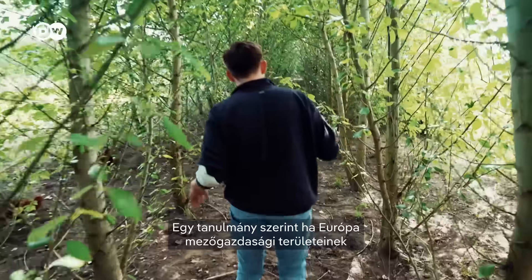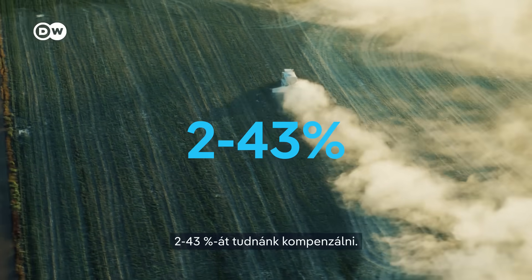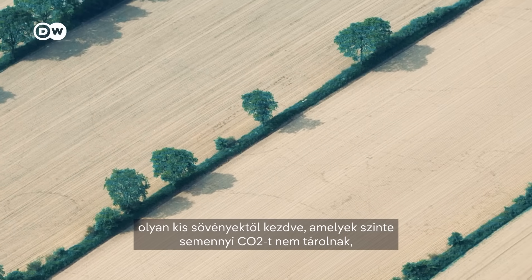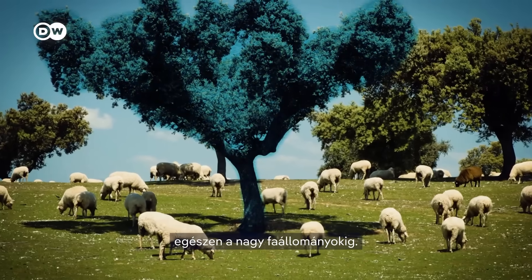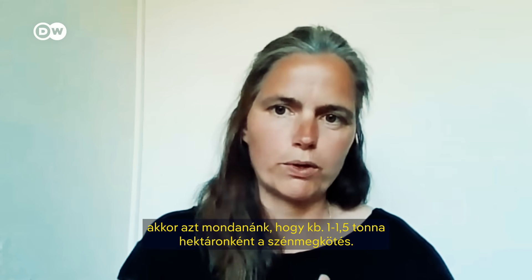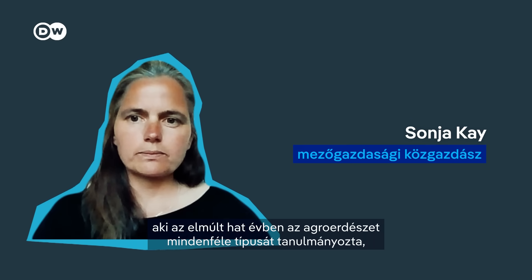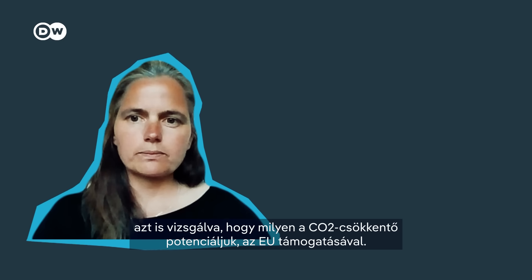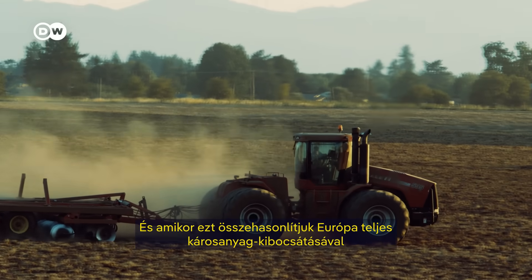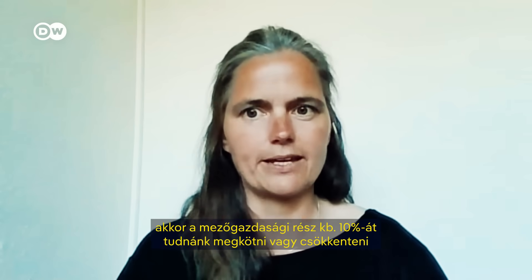One study says that converting 9% of Europe's farming land into agroforestry systems could offset between 2 and 43% of all European agriculture CO2 emissions. The range is so wide because agroforest types can vary tremendously, from small hedgerow systems that store next to no CO2 to large tree systems. For alley cropping systems specifically, we would estimate around 1 to 1.5 tons per hectare of carbon sequestration. Dr. Sonja Kay, who has researched agroforests for six years in an EU-funded study, notes that's around 10% of Europe's agricultural emissions that could be mitigated with agroforestry systems — still a great potential.